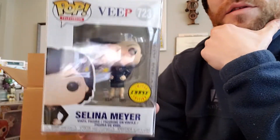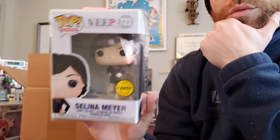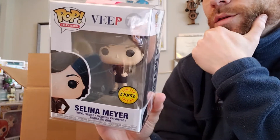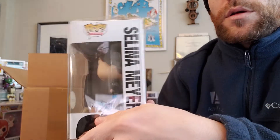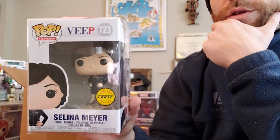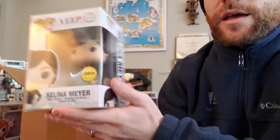This is interesting, right? Because I pulled a Selena Meyer out of another mystery box from them with a red dress, and that was supposedly the chase. As you can see on the box, she has the dark dress on as she does in this picture. So I think there's something wrong with this pop — I'm not really sure — or they got their things mixed up. Maybe they put the regular one in the chase box, because I'm pretty sure the chase is the red dress.